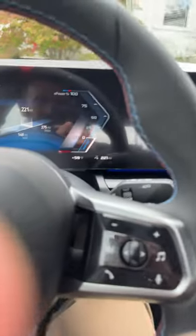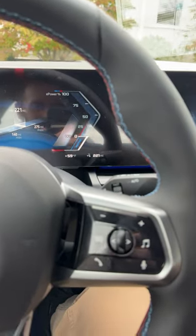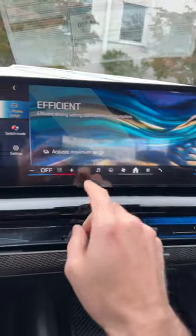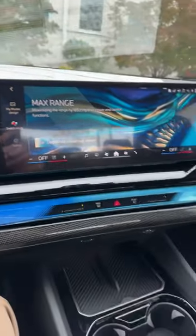My curiosity has struck me — I want to see how much the max range mode adds on the i5 M60. This one's been beat on a little bit since it's our demo car, so it's showing 221 miles at 95%, which is not the best, but people have been hammering on it. Activating efficiency and maximum range mode — same thing, 60 mile per hour limit.